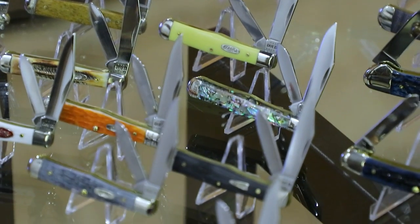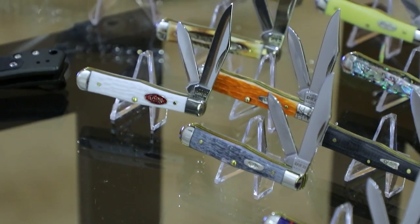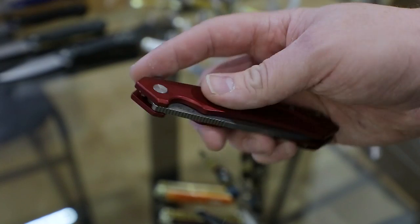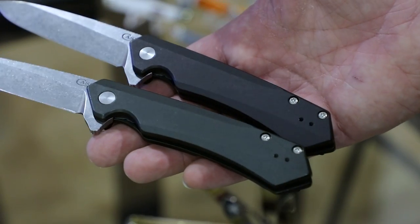Next up we come to Case, classic slip joint makers. Each year for the last several, they've had their vault pattern knife for the year — they take something that may not have been made as much, it comes out of the vault, and they'll do a bunch of different handle materials on it. This year it's going to be the Swell Center Jack — really nice little blade. But probably my favorite is the new Kinzua drop-point flipper. They're honestly creating a bit of a firestorm with their new aluminum-handled frame lock flippers because they're doing a really good job with them. They've taken the formerly tanto Kinzua and added a cool drop point, and also added an OD green color option, as well as to the Marilla flipper.